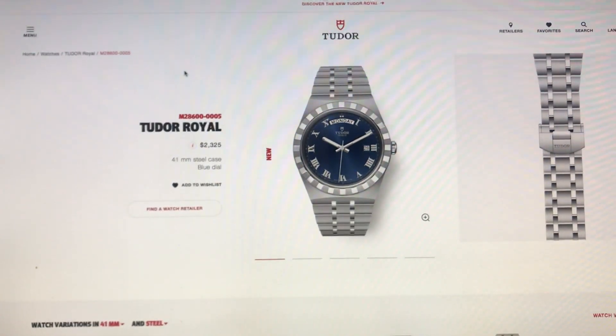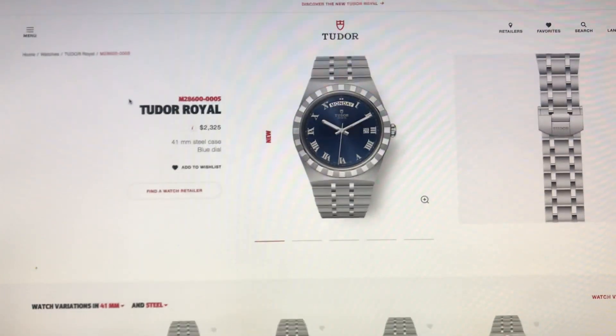It comes in 28mm, 34mm, 38mm, and 41mm. The 41mm has the day at the 12 o'clock position and the date at the three o'clock, while the other sizes just have the date at three o'clock. For a 41mm watch, it's priced at $2,325 US dollars.